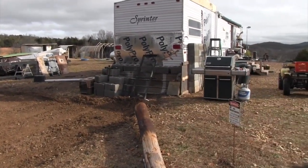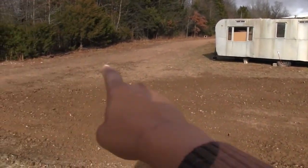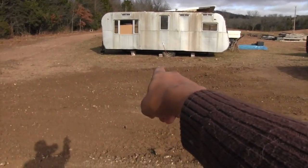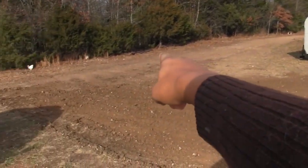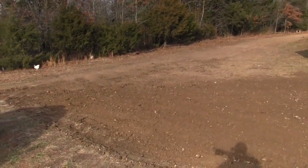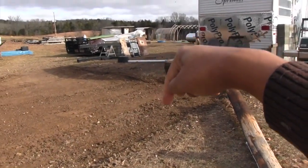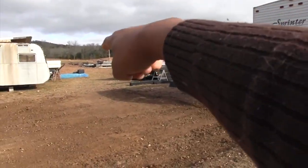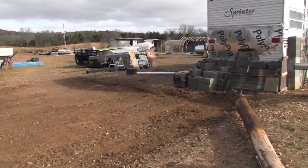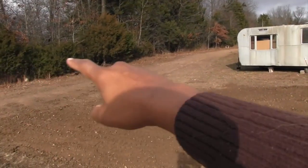We'll back the trailer up on the back side and it'll actually extend from about here all the way close to the driveway so we can still drive in. Since the entryway is going to be on this side, we'll come up by the electric pole, drive up this way, and park over here. The chicken coops and things like that we're going to move down over here.